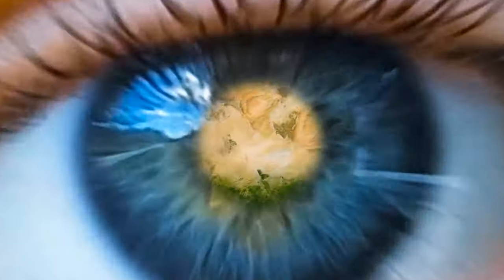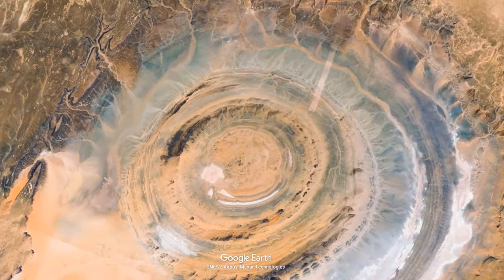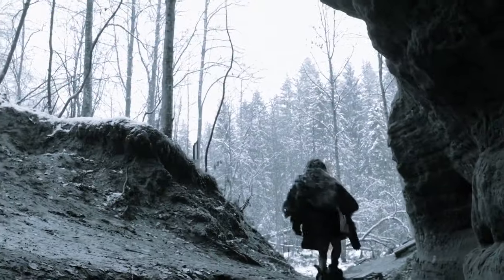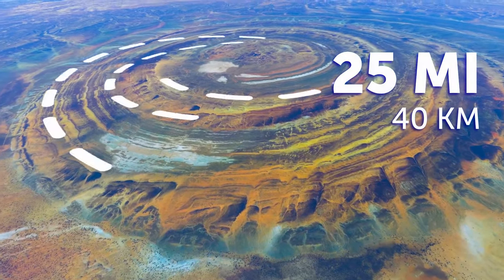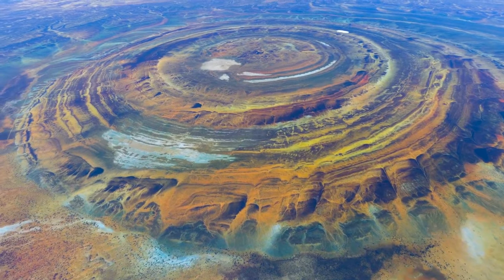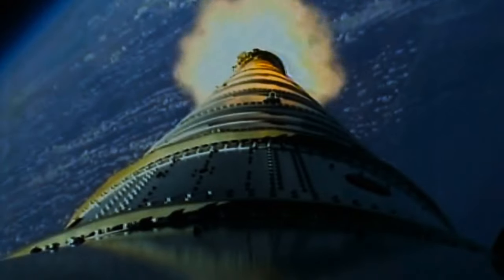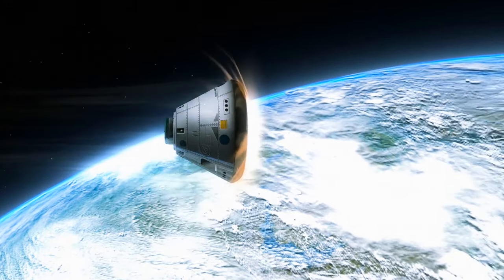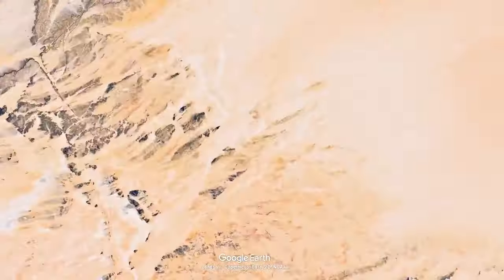The Eye of Sahara is a feature scientists are still trying to figure out. You can only see it if you fly above it, but it's basically a naturally formed dome that dates back to approximately 100 million years ago. It has a rough diameter of 25 miles and consists of concentric rings — the central area measures about 19 miles in diameter. Astronauts were some of the first people to notice it, and even today, when landing in Florida, they know they're almost home when they see the Eye of Sahara.